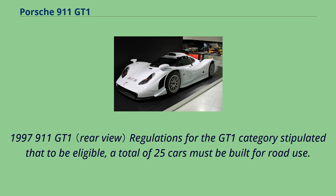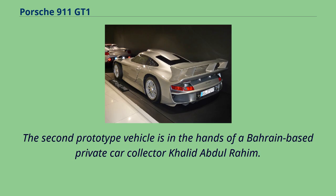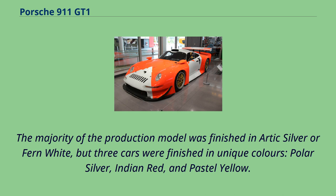For the 1997 911 GT1, regulations for the GT1 category stipulated that a total of 25 cars must be built for road use. Porsche developed two prototype cars, both fully road legal. The first was delivered in early 1996 to the German Federal Ministry of Transport, Building, and Urban Development for compliance testing, which it passed. The second prototype is in the hands of Bahrain-based private collector Khalid Abdul Rahim. These two cars feature 993-style front headlights. The production car, dubbed the 911 GT1 Strassen version, was a run of approximately 20 units built in 1997 featuring 996-style front headlights. The majority were finished in arctic silver or fern white, but three cars were finished in unique colors: polar silver, Indian red, and pastel yellow.